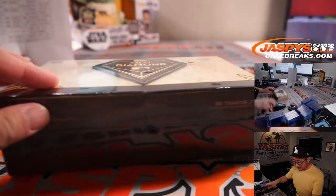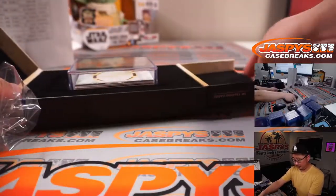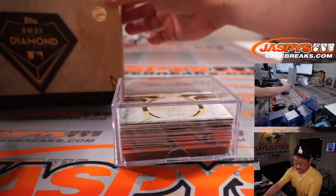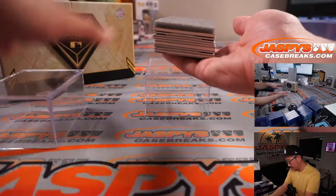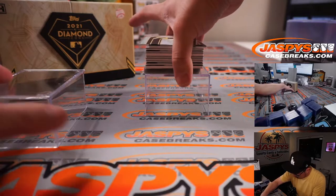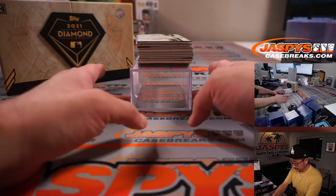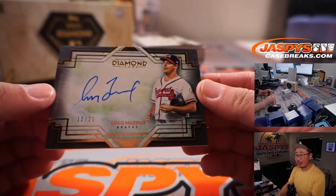All right, good luck everybody. Sort of a shallow box — does that mean redemption, or just all thinner cards? Let's see. There are some redemptions here. So that second card's a redemption. The first one out of the gate — Greg Maddox, 12 out of 25.